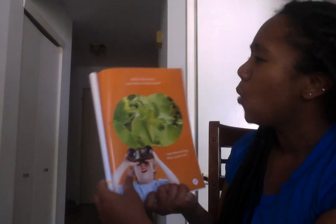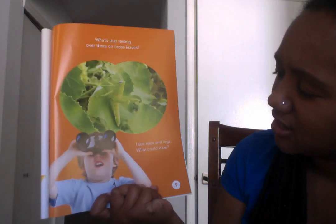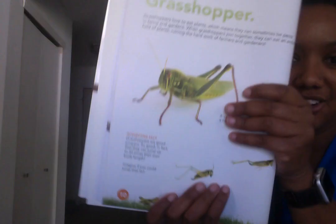What is resting over there on those leaves? I see eyes and legs — it's so hard to see. They're both the same color green. That's really good camouflage. That is a grasshopper.